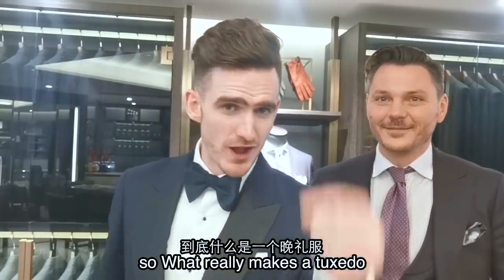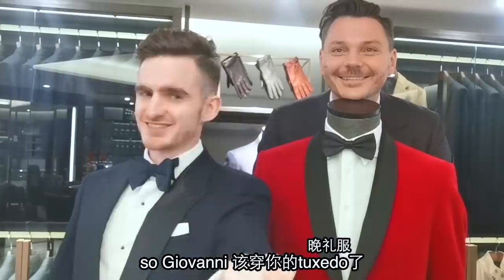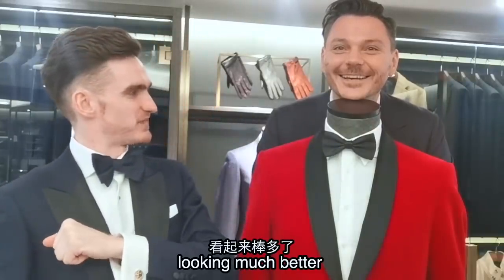So what really makes a tuxedo? Well, 这个视频会教你的. Giovanni, 该穿你的 tuxedo. Good. Looking much better. Looking good. Thank you.